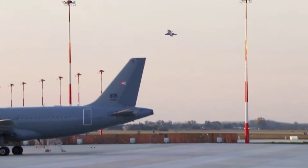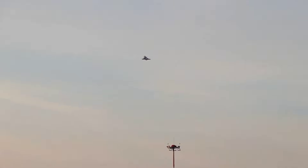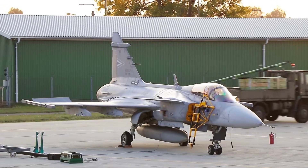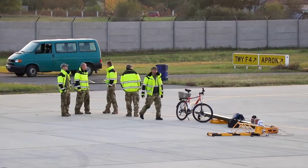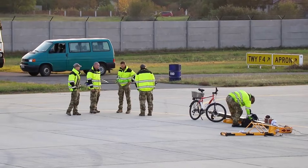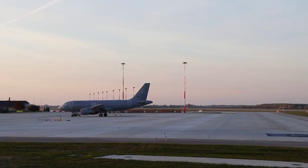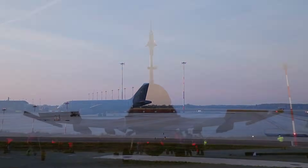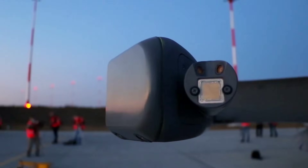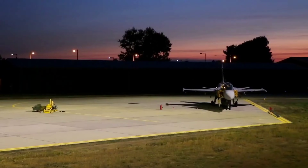The third breakthrough was digital — the engine control system. Rolls-Royce introduced a new adaptive response model that allowed the engine to adjust thrust output faster than before, giving the Gripen E an almost instantaneous acceleration profile. Pilots reported that the aircraft jumped forward in ways it never had before. In dogfight simulations, this created major problems for NATO's older interceptors, which struggled to track the jet during sudden maneuvers.